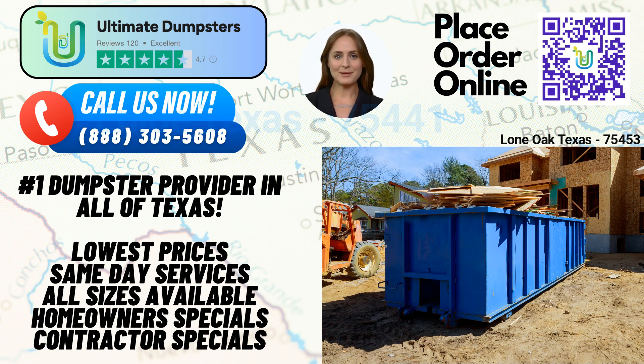Let's start with the benefits of using Ultimate Dumpsters in Lone Oak. First and foremost, we offer nationwide coverage, delivering to over 50,000 cities across 50 states and three countries. We pride ourselves on sourcing dumpsters from the best and cheapest local providers, ensuring top-notch service no matter where you're located.